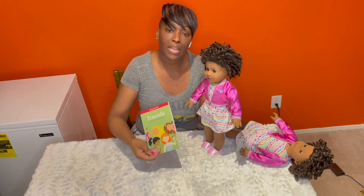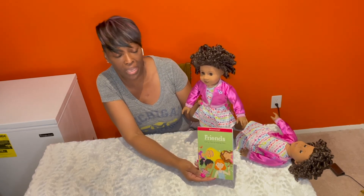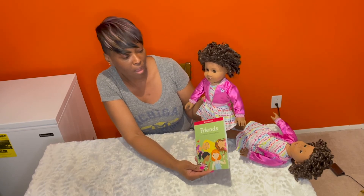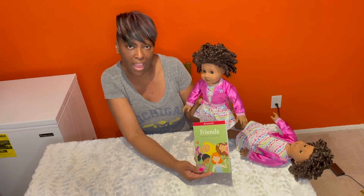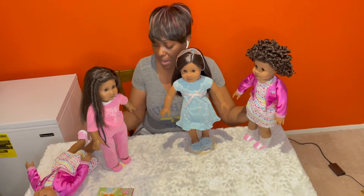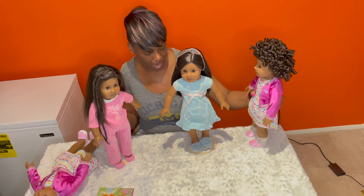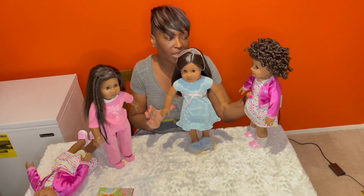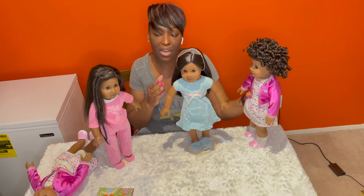The dolls did come with a book, and it is about friendship — how to keep them and how to make them. I think this is a nice touch for girls today because we need to know how to have friends and how to make them. I do have two other dolls here that I wanted to showcase along with my new twin girl dolls. They have similar if not almost the same mold, and of course as you can see they look like the Addi mold.